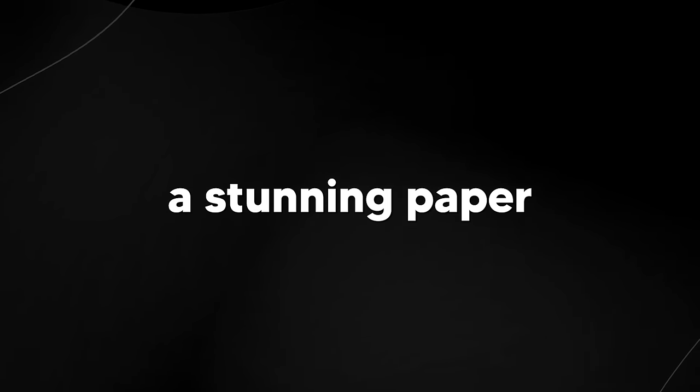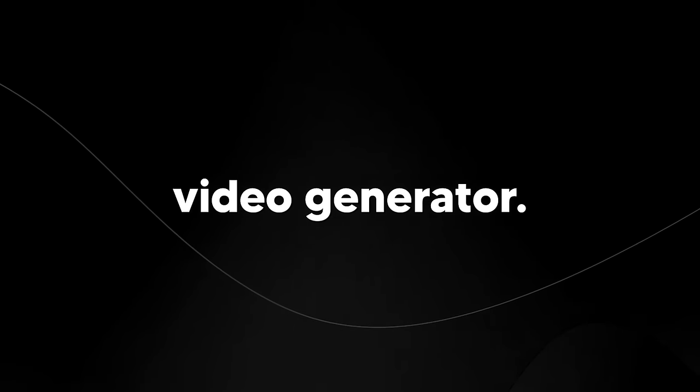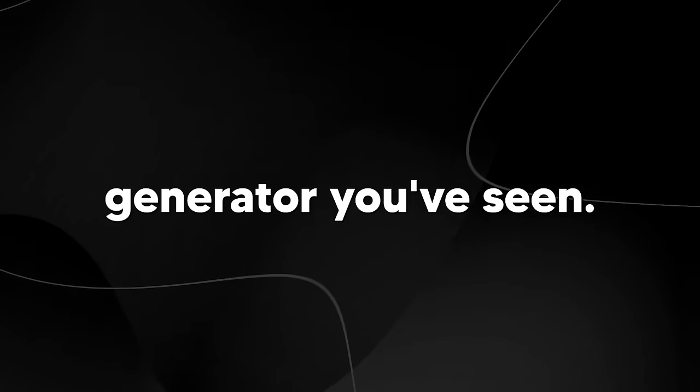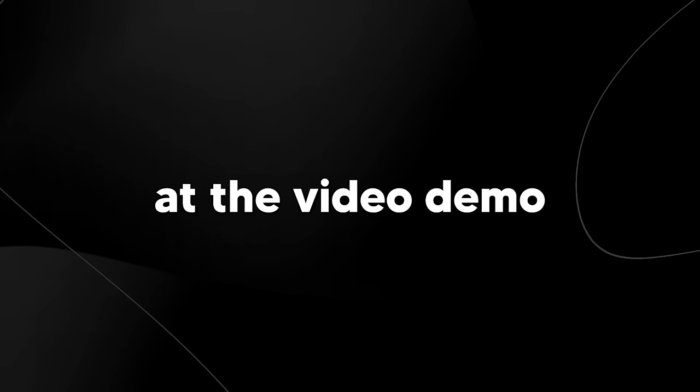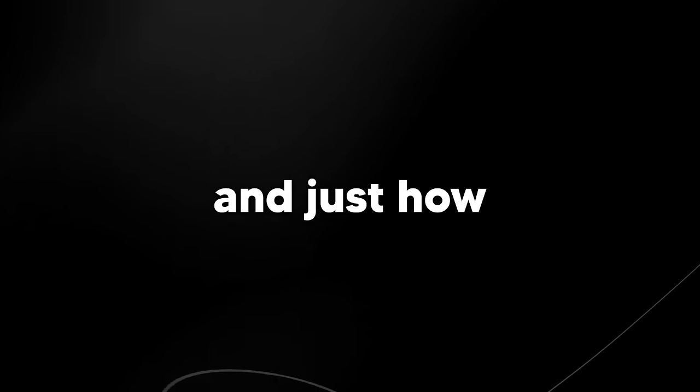Google Research recently released a stunning paper in which they show off a very state-of-the-art text-to-video generator. By far, this is likely going to be the very best text-to-video generator you've seen. I want you guys to take a look at the video demo that they've shown us because it's fascinating, and then after that I'll dive into why this is state-of-the-art and just how good this is.